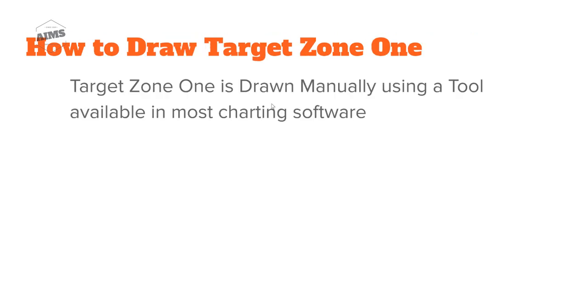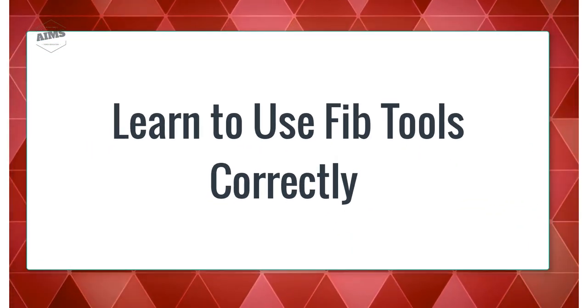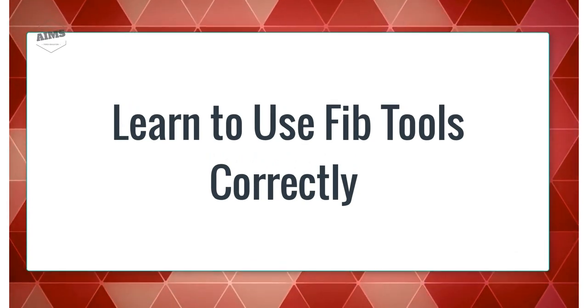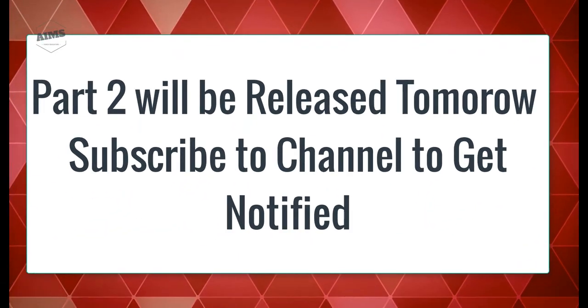Target Zone One is drawn manually using a tool available in most charting software. We will use a tool called Fib Expansion — most of you will have heard of it. A lot of people talk about Fib retracement and Fib numbers, but frankly nobody uses it properly. If you use this tool properly, it is very powerful. Let's look at some chart examples — we go to MetaTrader 4 and I will show you how to set up the Fib Expansion correctly to get accurate results, plus a few cool tricks. That's it for Part One — Part Two will be released tomorrow.